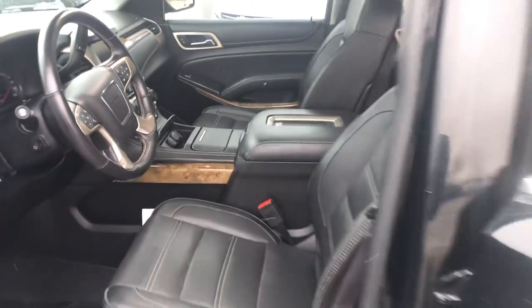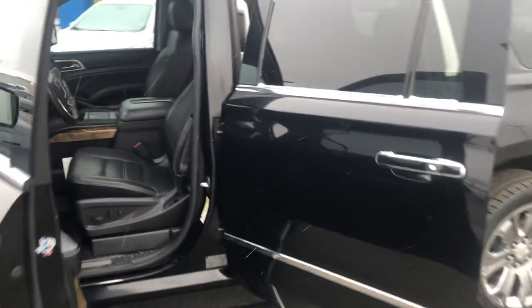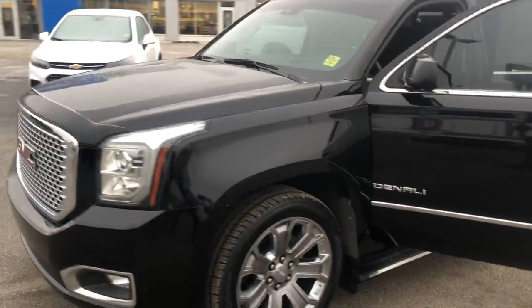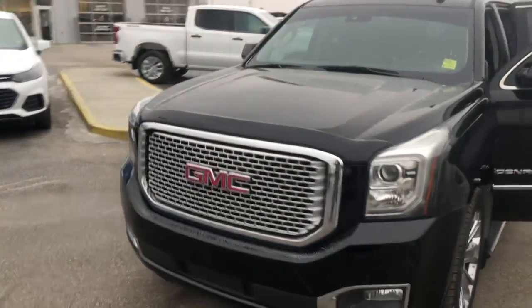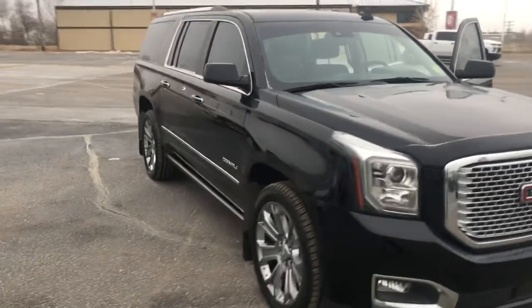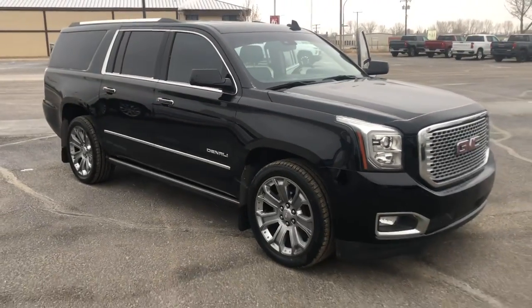So once again, 2016 Yukon Denali Ultimate, 6.2-liter engine, gorgeous black interior. Available now at Murray GM and Estevan. Thanks for viewing.